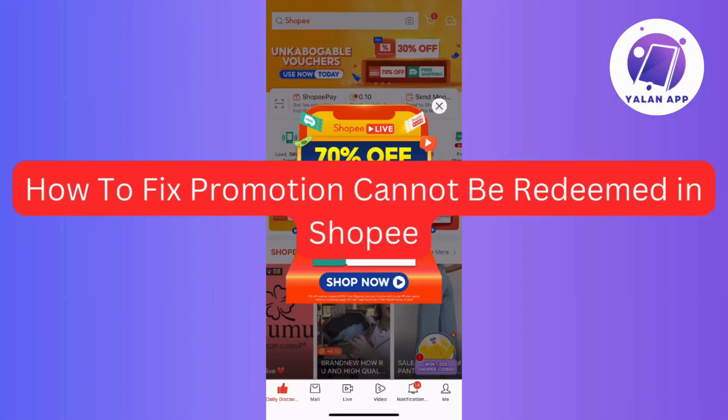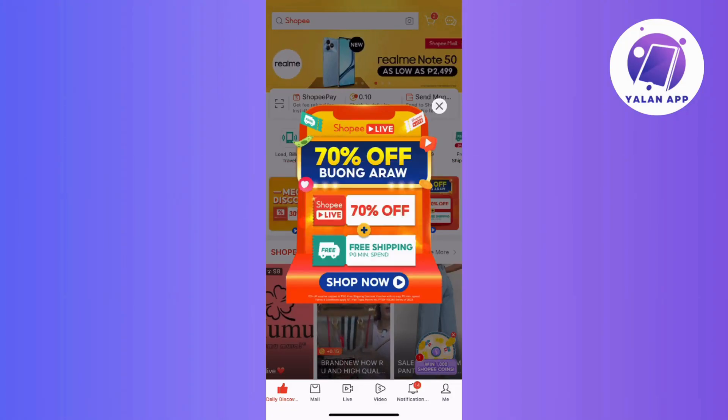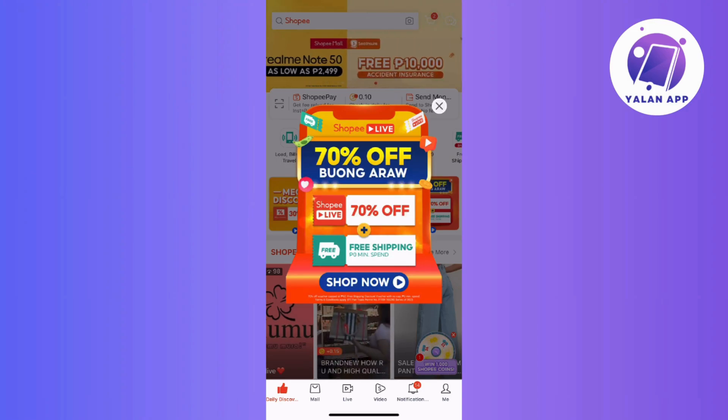Hi guys! In this video, I will walk you through a straightforward guide on how to fix the issue of promotions not being redeemed in Shopee.